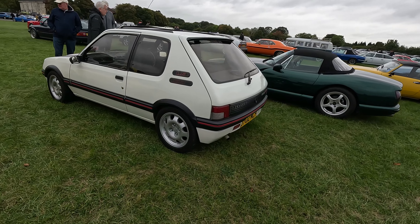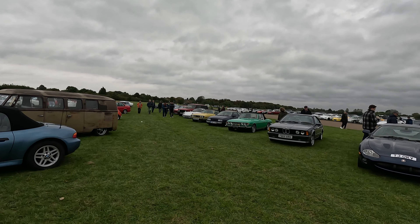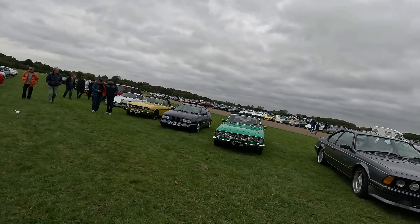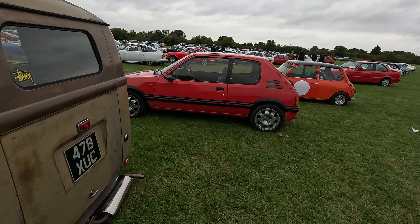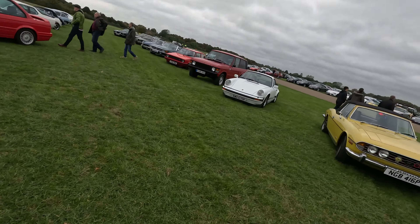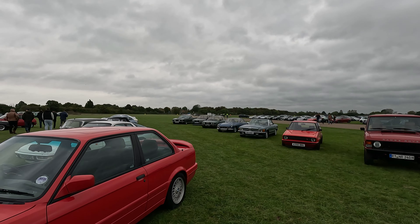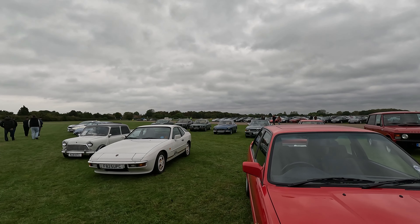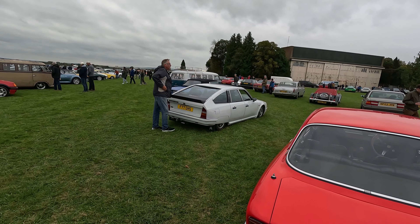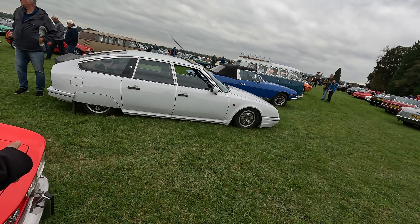Another 190Ti Peugeot. And the reason I'm turning off here is to have a look at the Citroën CX. It's a diesel turbo too. Alloys. It's quite unusual with the skirt along the bottom.